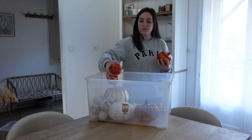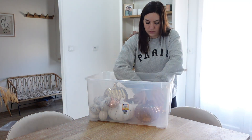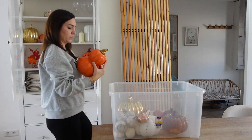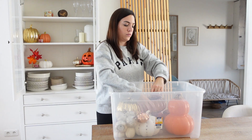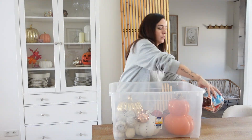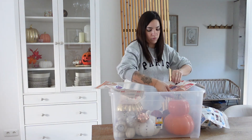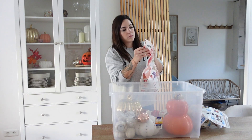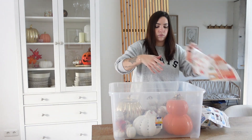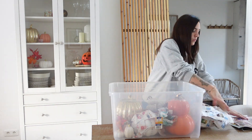Je profite de ce petit moment de rangement pour vous inviter à me suivre sur Instagram — je vous mets ma page juste là. Si vous regardez mes vidéos, n'hésitez pas à vous abonner, à partager autour de vous et à me laisser un petit like, ce qui m'aide à être mieux référencée. Je remercie toutes les personnes qui me suivent depuis le début. Ça va faire presque un an que j'ai commencé l'aventure. Pour les nouveaux, je poste tous les dimanches à 10h.